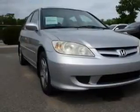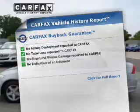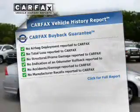Brake safely with the anti-lock braking system. Let the outside in with a power sunroof. Rest easy knowing this vehicle comes with a Carfax Vehicle History Report from Carfax, the most trusted provider of vehicle information.